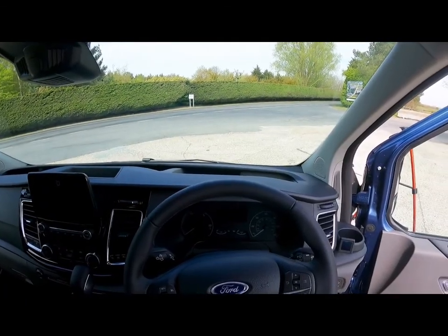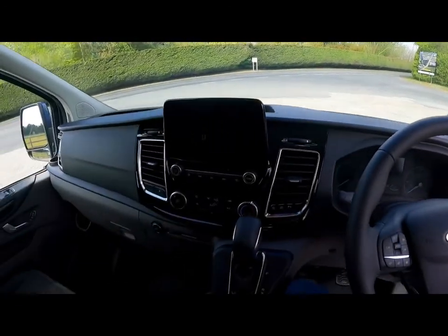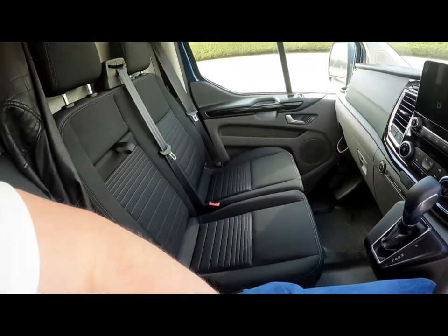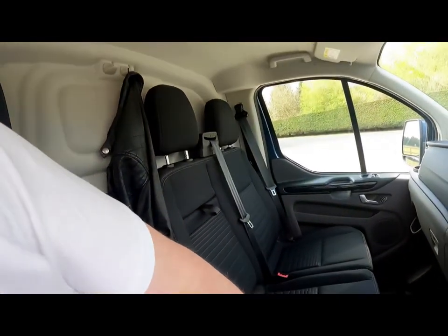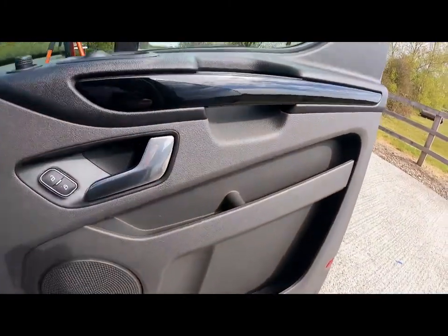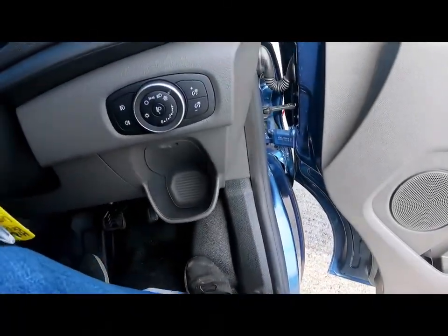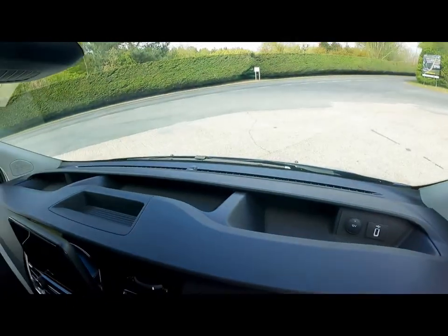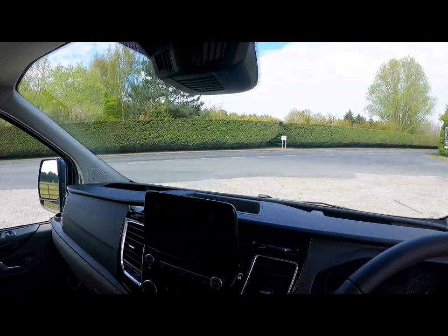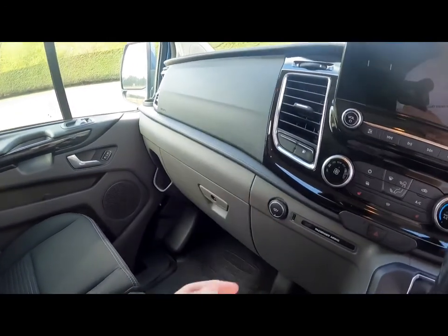Storage and connectivity isn't a problem in the Transit Custom. Above the wheel arch I have a USB and a 12-volt connector, and down here in front of the centre seat I also have one. The cab is a three-seater with coat hooks. Moving to the door, you can see three door pockets — upper, middle, and lower — plus a cup holder, loads of storage across the dashboard, overhead storage, and a massive glove box.